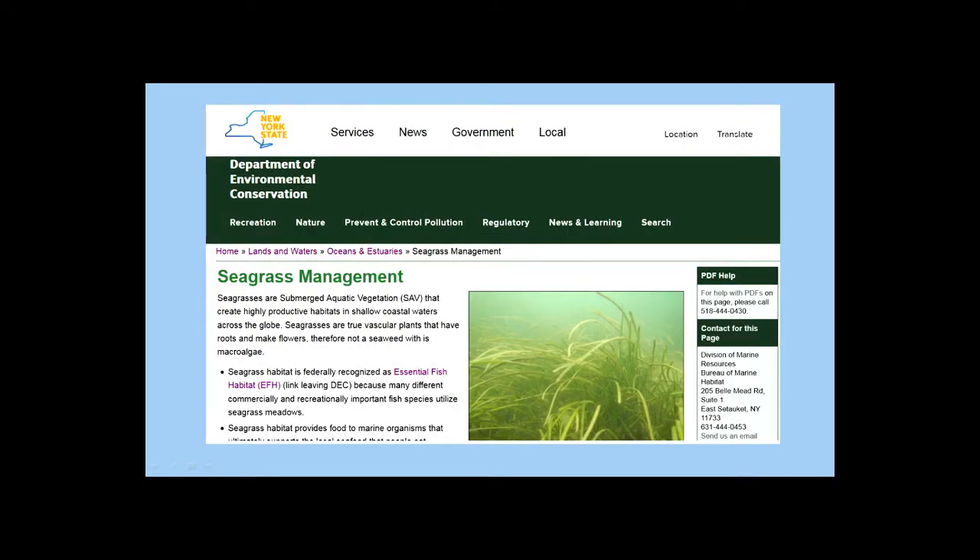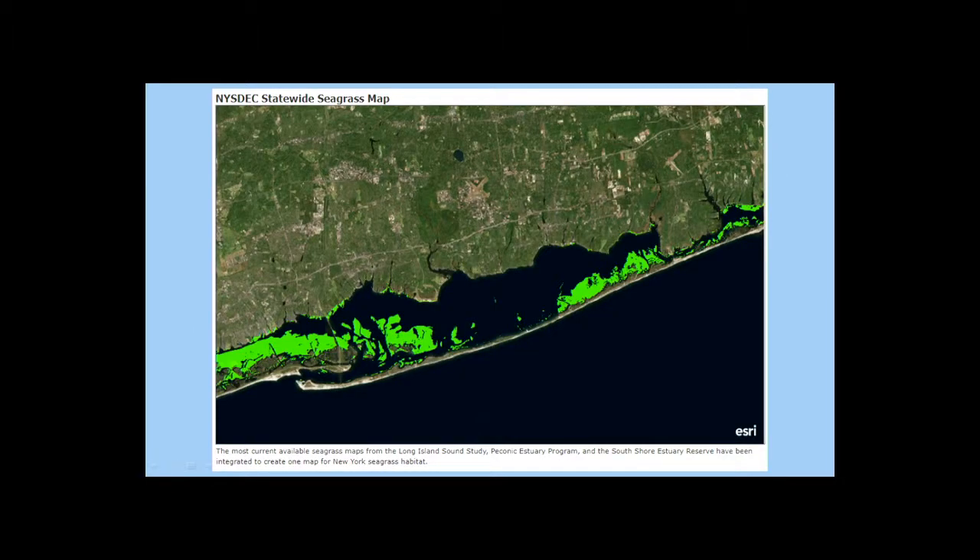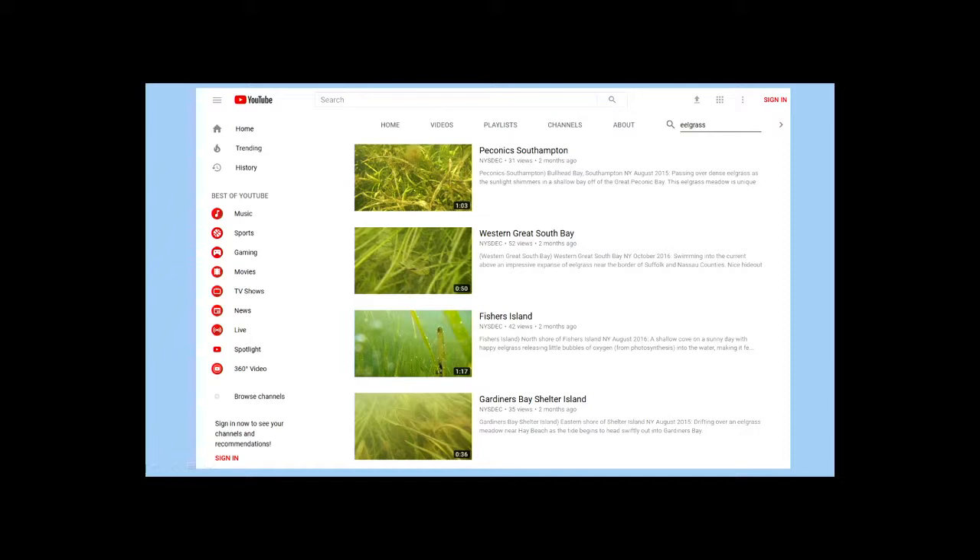I've been developing seagrass management pages with links to the protection act and the task force report. Just this week, we integrated maps from three different estuary programs into one online viewer for New York State — you can access it as the public with interactive maps to check out where these areas are. I've also taken video from some of the best remaining examples of seagrass around New York waters — parts of Great South Bay, Fisher's Island, and Shelter Island.